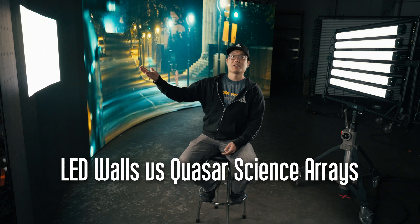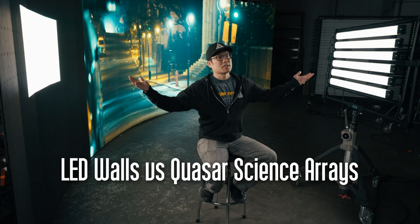Hey everyone, Tim here from Quasar Science. Today we're doing a quick breakdown about LED walls versus Quasar Science Rainbow Series for lighting actors.